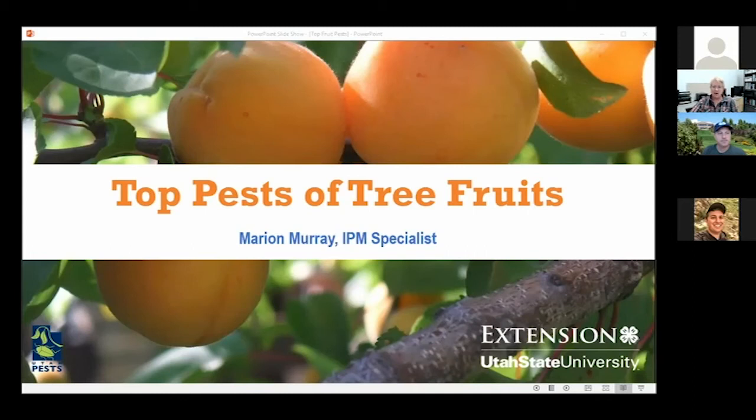Utah State University Extension. I work in integrated pest management throughout the state and I'll be talking about some major pests of fruit. I want to get you guys thinking while I'm talking since I'm talking about fruits — does anyone want to put in chat what this fruit is in this picture? I'll ask you to tell me what you think as we go, which will also tell me if you guys are actually listening.